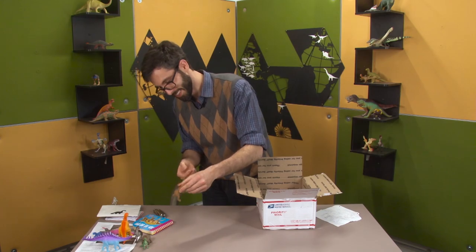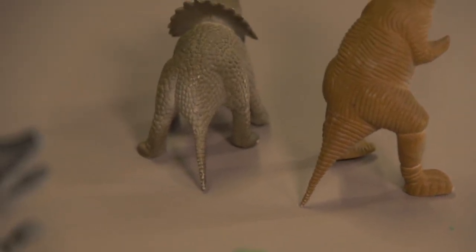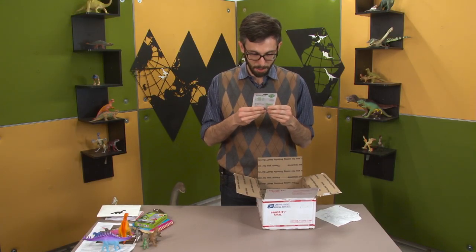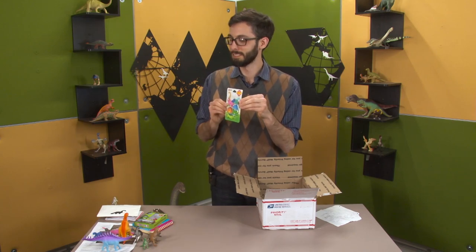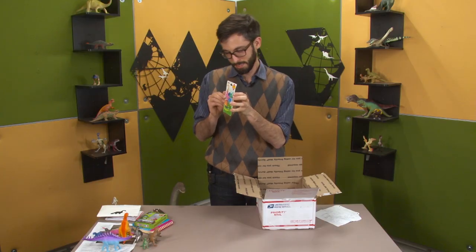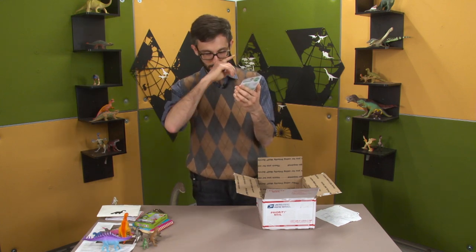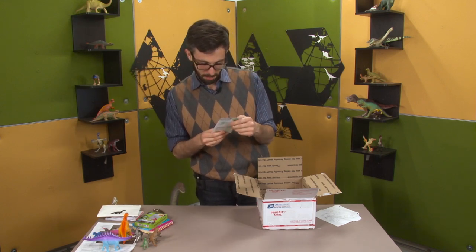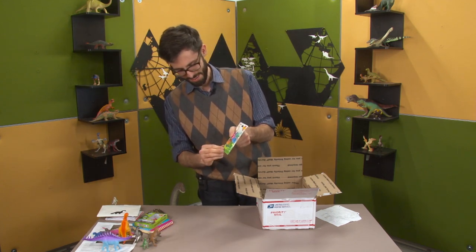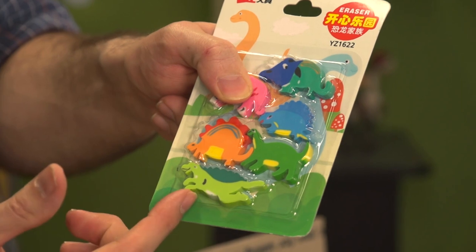That tail is just a little spike. The Styracosaurus's is too — not a lot of effort went into those tails. Hey, erasers! Most of them are even dinosaurs, even though kind of surrealist dinosaurs. There's a Dimetrodon in the mix — at least I think that's supposed to be a Dimetrodon.